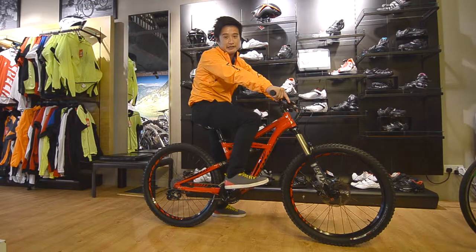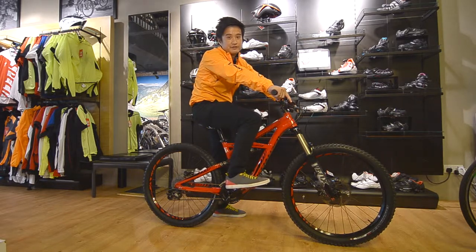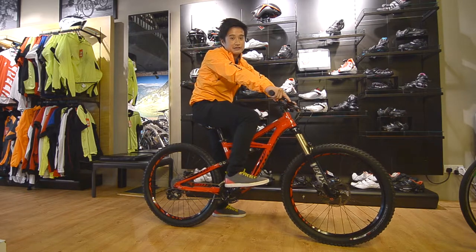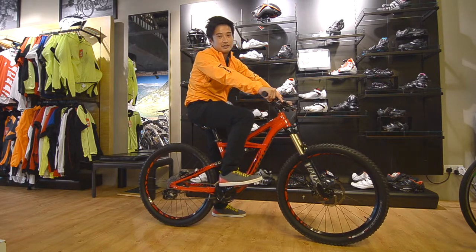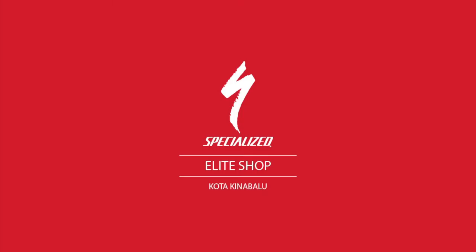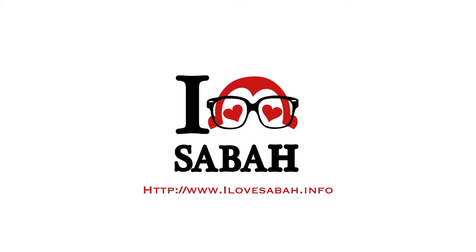Buying a bike is like buying apparel — you need to find the correct size bike that fits you. Obviously, you don't want a bike that's too big or too small. That's why most manufacturers have a bike size chart for different height riders. But the best way to find the correct size is to test ride the bike.